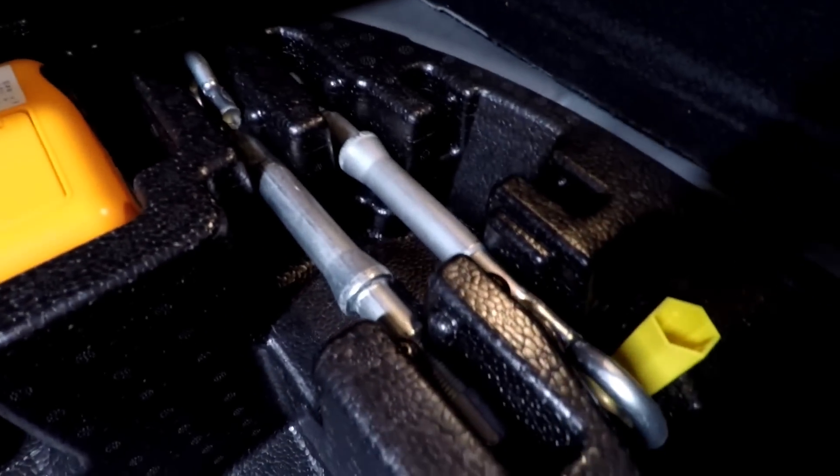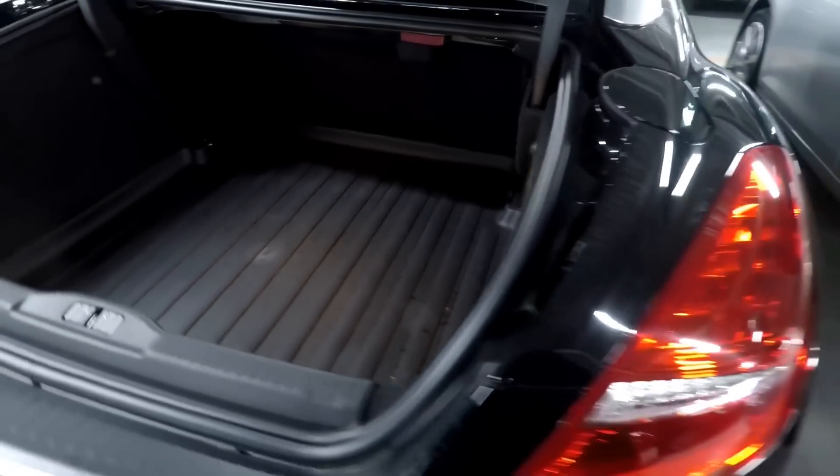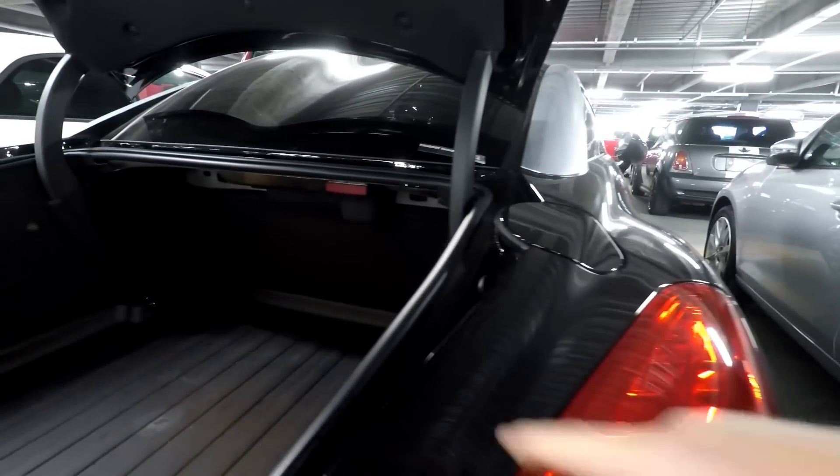It's got two tow point eyes — I don't know if that's a good sign or a bad sign having two of them. Obviously the car is in black as you can see, and it's a flat black — not a metallic.